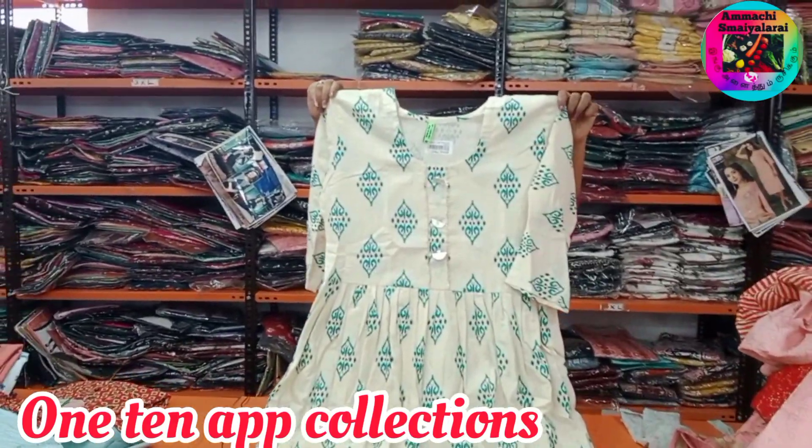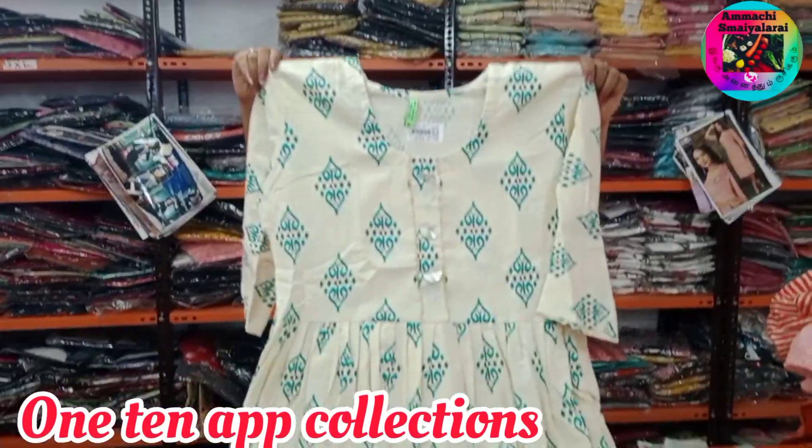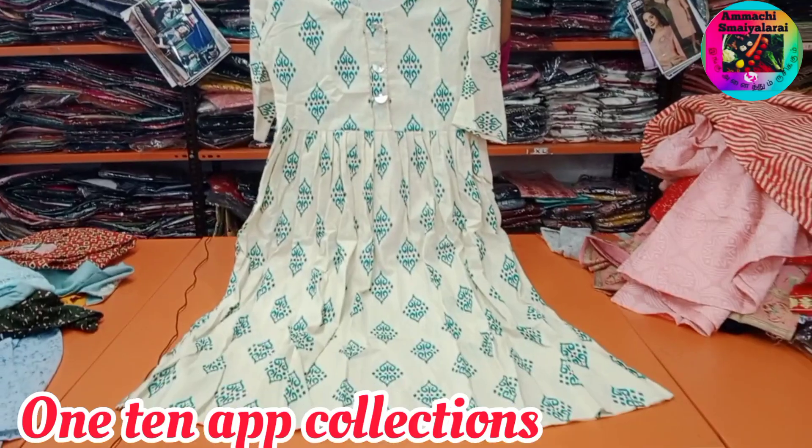If you need a frog model, this is side open. This price is Rs. 343.